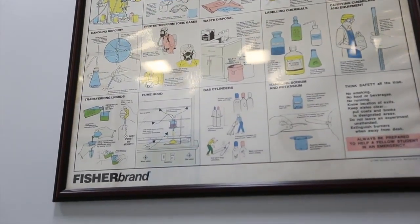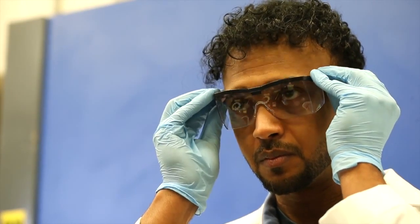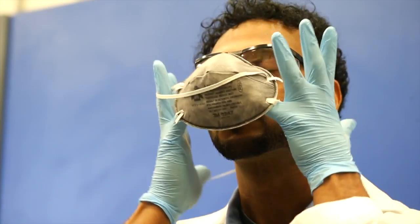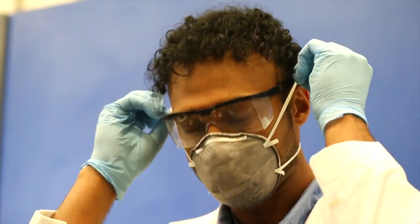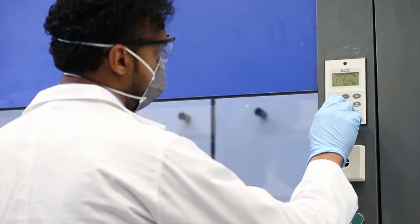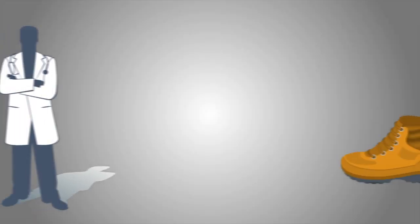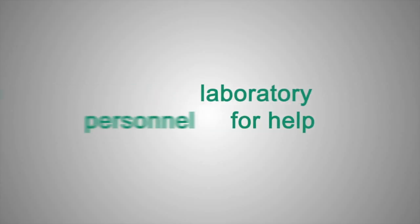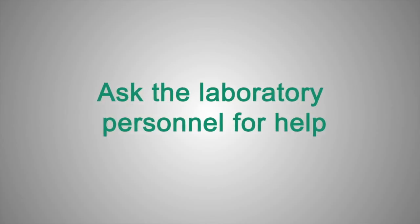All areas within the laboratory are clearly labelled with the type of personal protective equipment that is required. Make sure you obey these recommendations at all times. Depending on the chemicals, materials and equipment being used, you might need to don any of the following gear: eye and face protection, respiratory protection, specialised chemical fume hoods, hand protection, body protection, and proper footwear. If you are not sure about the exact type of equipment to use in a particular setting, ask the competent laboratory personnel for help.